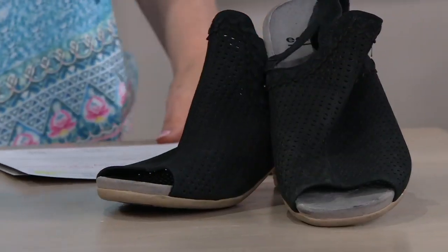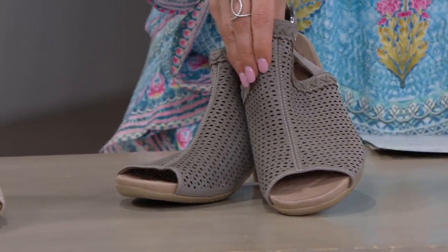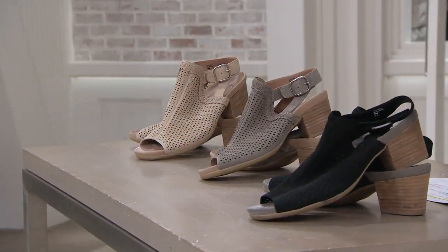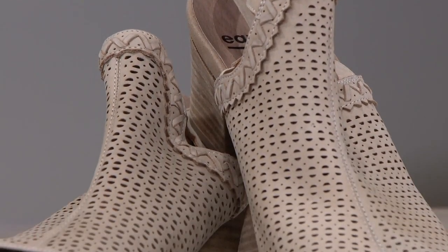Your color options are black — and this is all leather. Here you have the pebble, which is a nice kind of grayish beige. And we also have it available in the pebble. Here to take us through this style and tell us a little bit more about Earth shoes is Jillian Scavello.